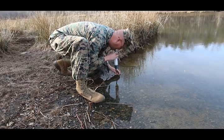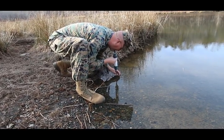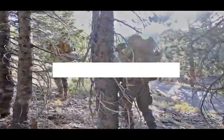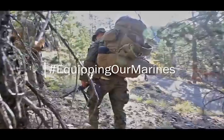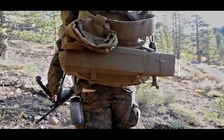The IWPS-2 can integrate with Marines' current hydration system or be used like a straw to drink directly from the water source. The Combat Support Systems Program Office at Marine Corps Systems Command anticipates fielding the IWPS-2 to Marines later this year.